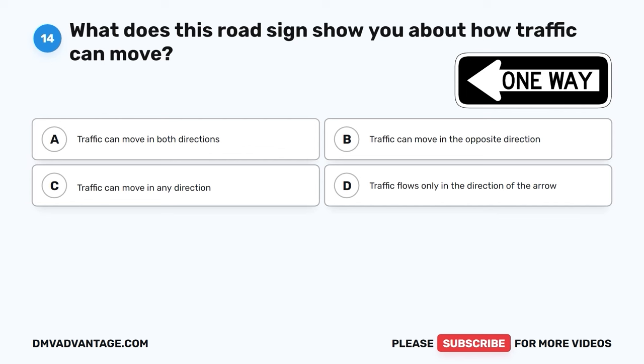The correct answer is D, they should never drive into a median. Drivers should never drive across or park on a median. Medians are there to separate lanes of traffic and ensure safety on the road.